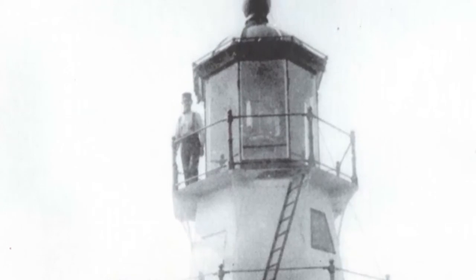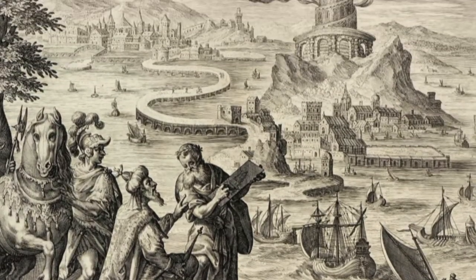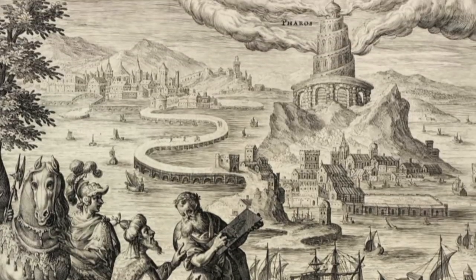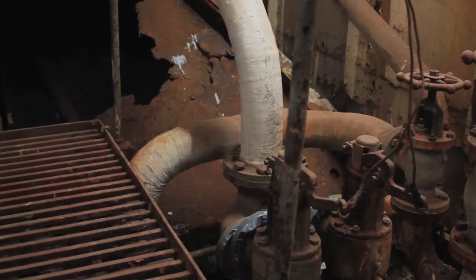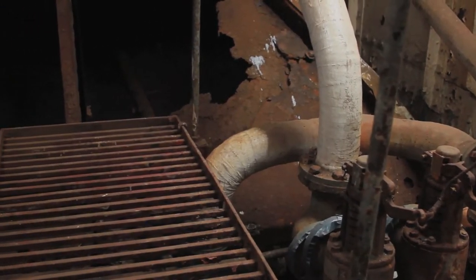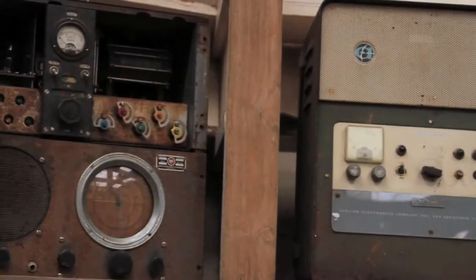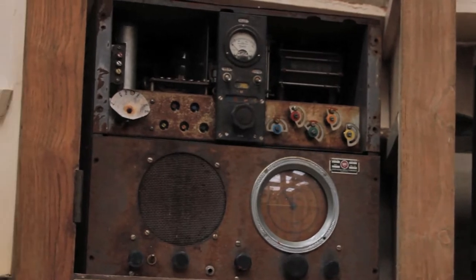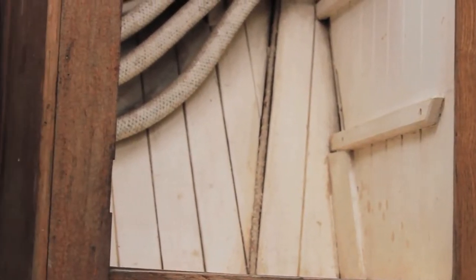Lighthouses are very important to navigators — even the Egyptians realized it, because they built the first one in the mouth of the Nile River 3,000 years ago. This is the oldest floating lightship in the country right now. It was built in 1904 and there isn't another one like it. It was originally a steam-powered lightship, and the steam engine is still on board — the only one left in the United States.